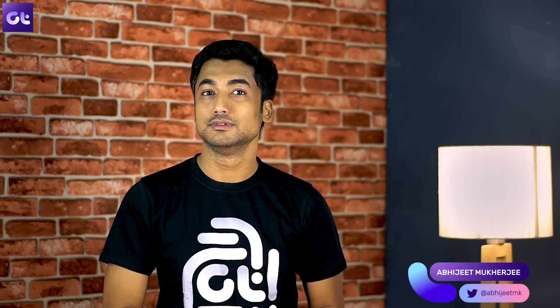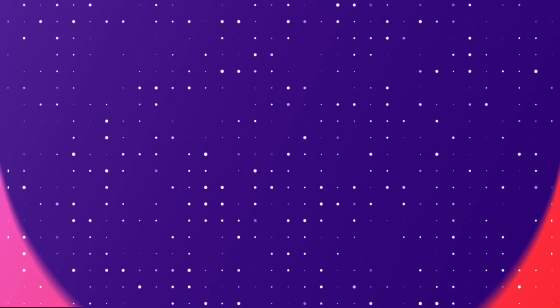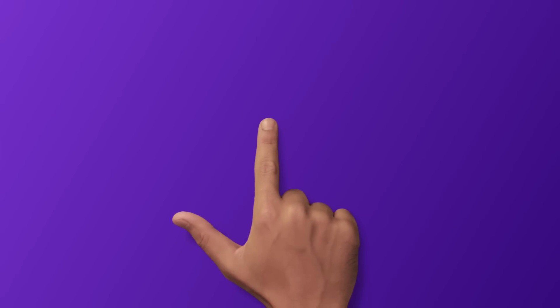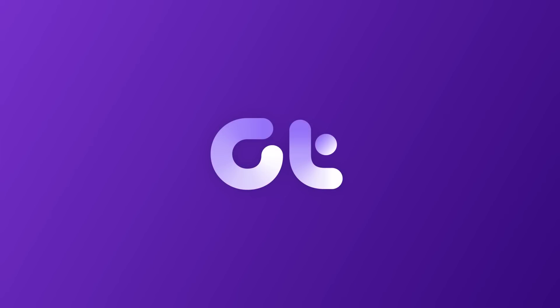So what are we waiting for? Let's get started. There's Abhijit from Guiding Tech. Let's start with the Action Launcher app. It's a pretty cool app and it was recently updated to get the Oreo look and feel.